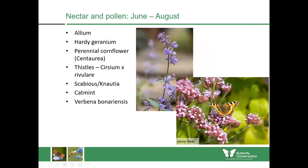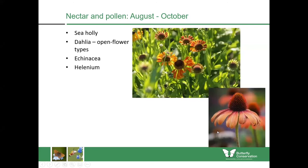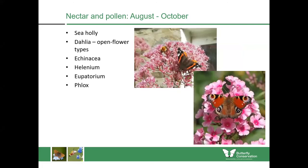Both scabious and knautia have large heads packed full of tiny flowers which you'll see insects feeding on for a long time. Then there's catmint and Verbena bonariensis, better for drier spaces. It's really important that we keep planting right until the end of the year — until October — because you will see insects out until then. Butterflies will take the nectar, store it as fat inside their bodies, and use that to get through the winter, so if we can feed them for as long as possible we'll give them a better chance of surviving. In my garden, sea holly, also called Eryngium, grows really well in pots because it can survive drought, and also the dahlias with the open flowers.